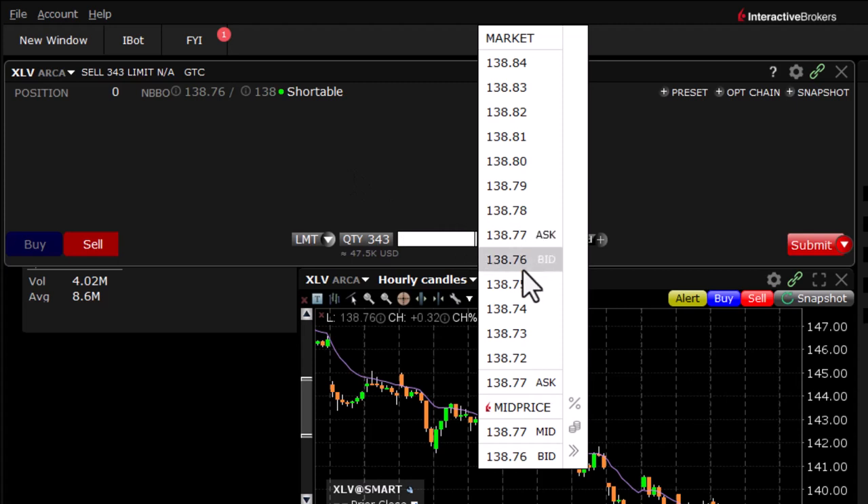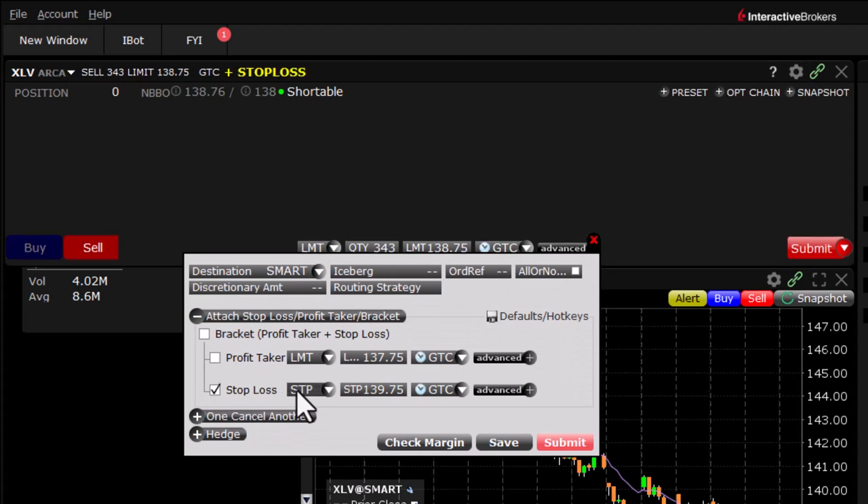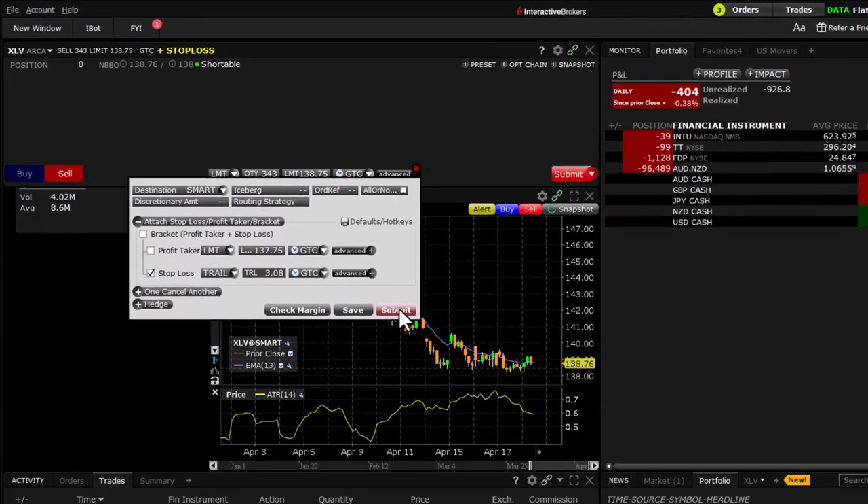This is a very liquid ETF, so we'll just go right under the bid. We always attach our stop loss — the trailing stop is going to be $3.08. Always check it's good-till-canceled. Let's hit submit.